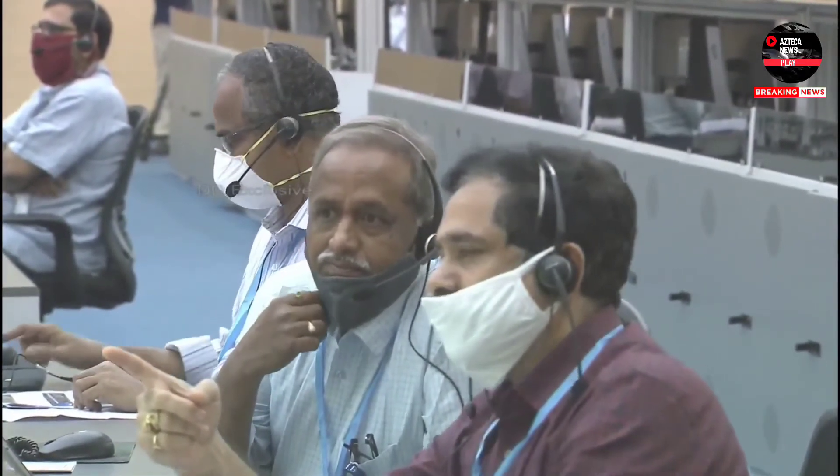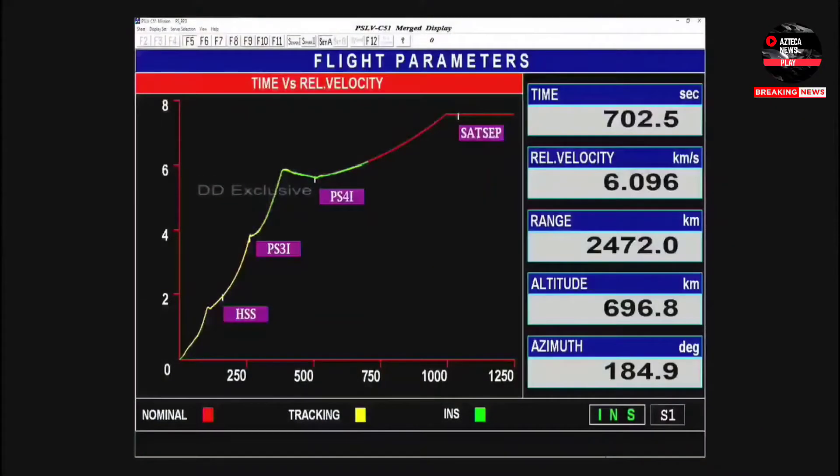Among the co-passenger satellites, there are 14 nano-satellites traveling on this mission. Among them is Sindhu Netra, an Indian Navy demonstration satellite, NanoConnect-2, and a satellite named Space Bean from a US-based organization — also a demonstration spacecraft.